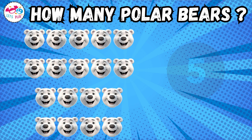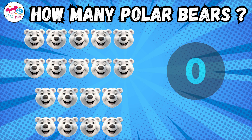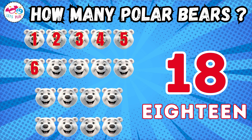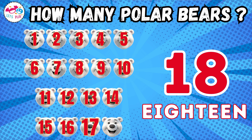How many polar bears? Eighteen. One, two, three, four, five, six, seven, eight, nine, ten, eleven, twelve, thirteen, fourteen, fifteen, sixteen, seventeen, eighteen.